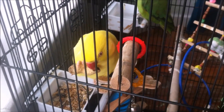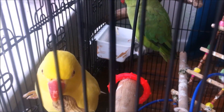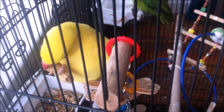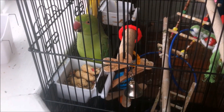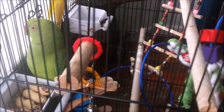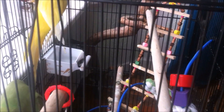Hi guys, this is Channel Creative. Today I'm going to do a video about my two parrots. The yellow one is Tiki and the green one is Ricky. I'm going to show from the beginning of the day till night — how they eat, how they fight. We bought some peanuts for them and I really like the way they eat. I hope you enjoy this video.